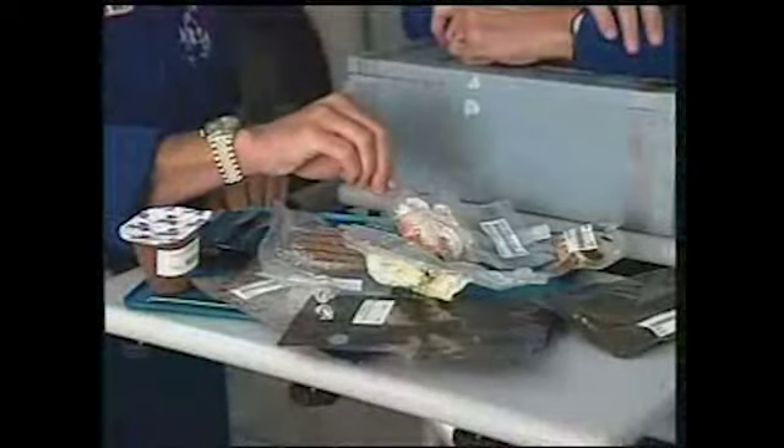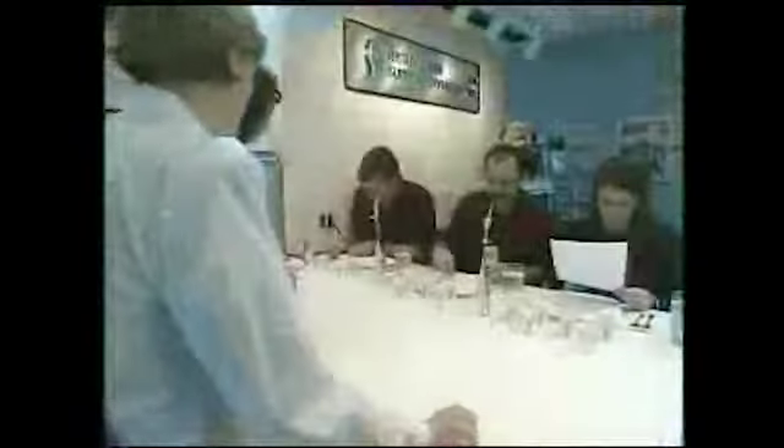Today, much of the food crew members eat aboard the space shuttle can be found on a grocery store shelf. Astronauts select their own menus from a large array of food items. During the food evaluation session, the astronauts sample a variety of foods and beverages available for flight.